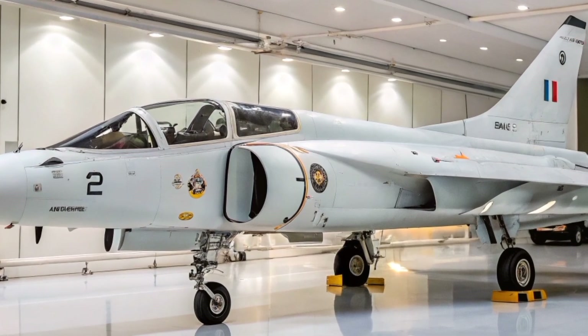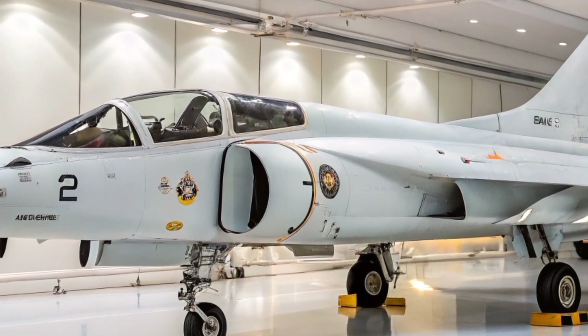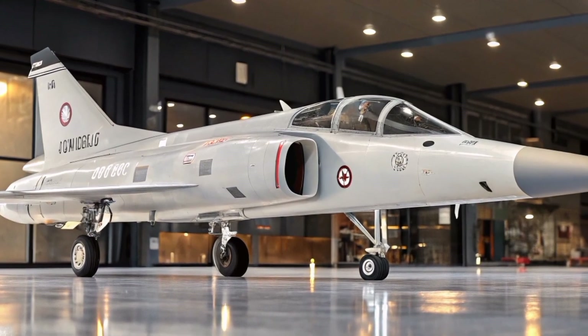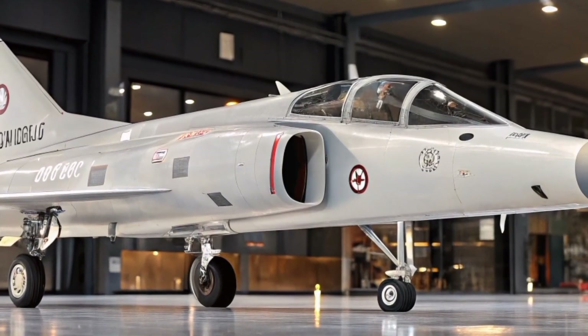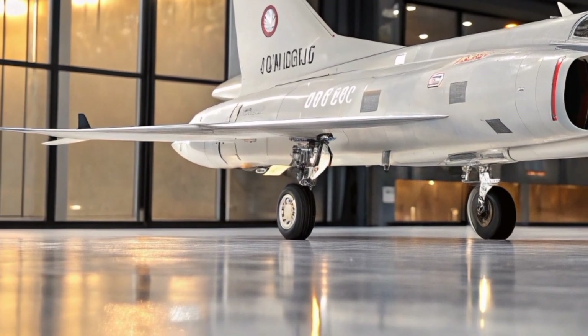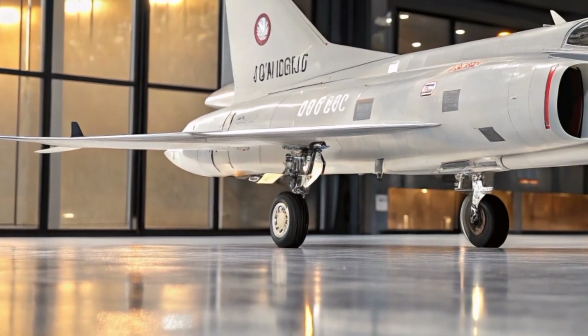Initially serving as the primary interceptor for the French Air Force, the Mirage F1 later transitioned to reconnaissance and ground attack roles. Its versatility led to widespread adoption, with 726 units produced and operated by 14 countries, including Greece, Spain, Iraq, and South Africa.